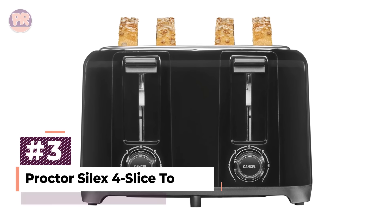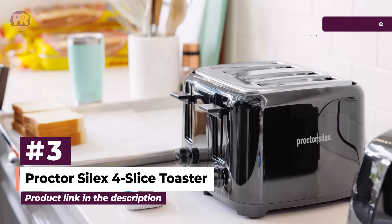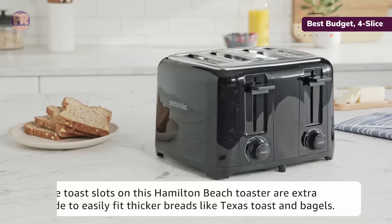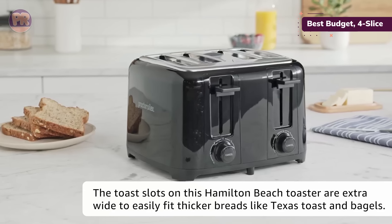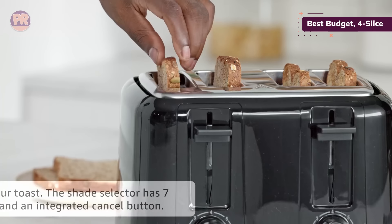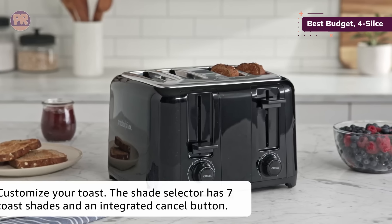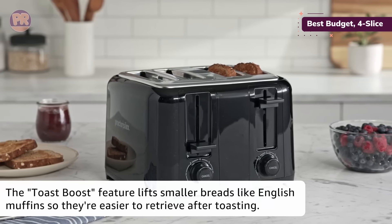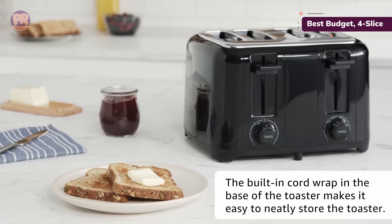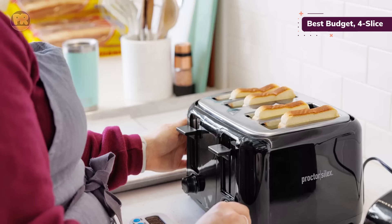The next toaster on our list is the Proctor Silex 4 Slice Toaster. Just because you're on a budget doesn't mean you can't have good toast. If you're looking for a straightforward toaster that works well, won't break the bank, and doesn't come with lots of bells and whistles but gets the job done, this Proctor Silex is a good candidate. It's ideal for a college student or someone just getting started in their first apartment. This four-slice toaster has standard features such as a removable crumb tray, high lift, seven toasting settings, and a cancel button.